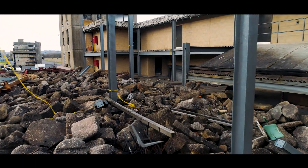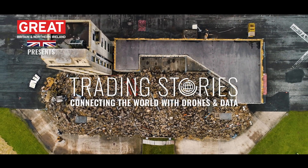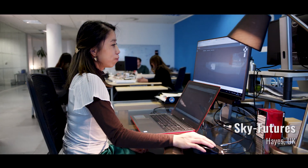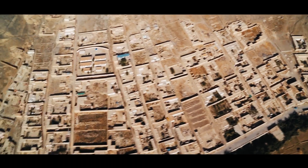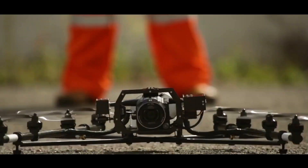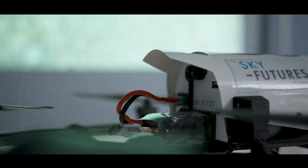Skyfutures very much see ourselves at the forefront of pushing drone innovation. We started the business back in 2009. I previously, with one of my co-founders, worked in the military where we were using drones in Iraq and Afghanistan, and we realised that there was a lot more information that you could get from drone-based inspections and we felt that we could apply that to the industrial inspection market.